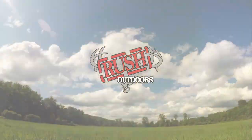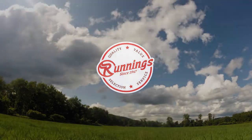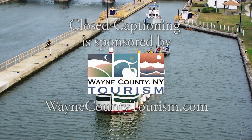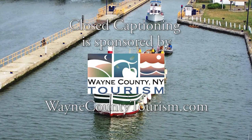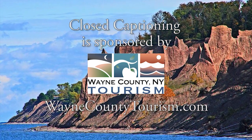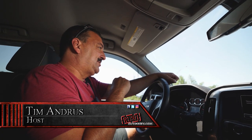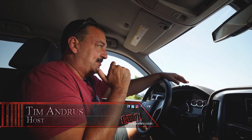Rush Outdoors is brought to you by Runnings, your home farm and outdoor store. Closed captioning is brought to you by the Wayne County Department of Tourism — look them up at WayneCountyTourism.com. Hi everyone, welcome to Rush Outdoors. I'm Realtree Pro Staffer Tim Andrus.